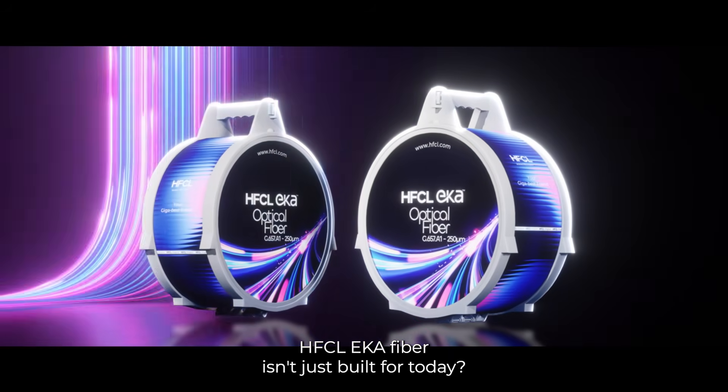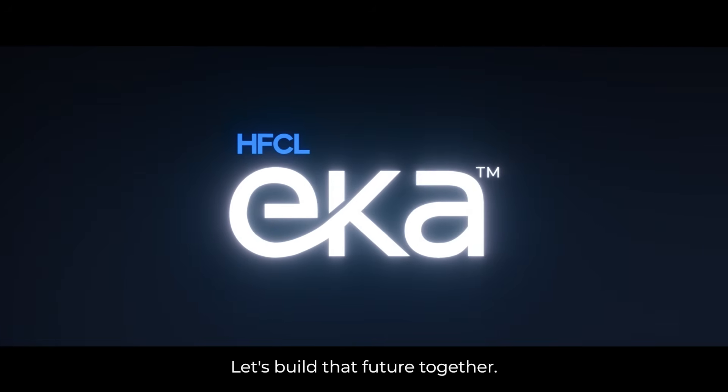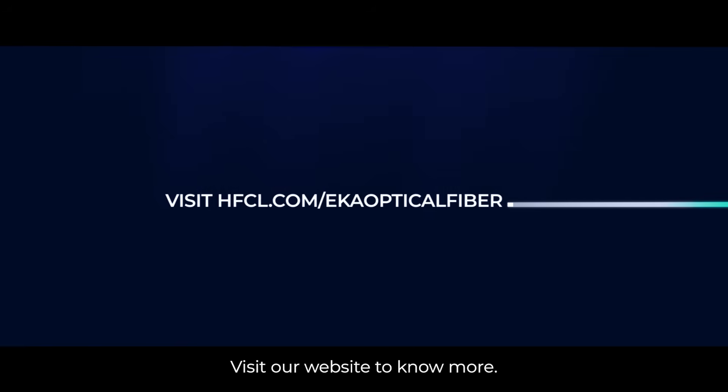HFCL AkaFiber isn't just built for today. With our faster turnaround and delivery commitment, we help you scale without delays. Let's build that future together. Visit our website to know more.